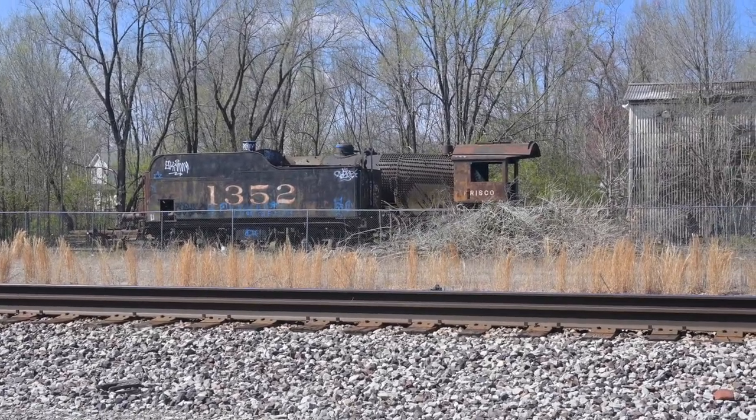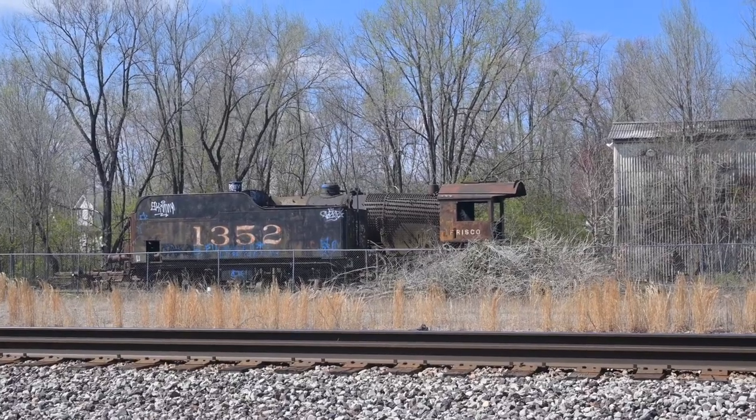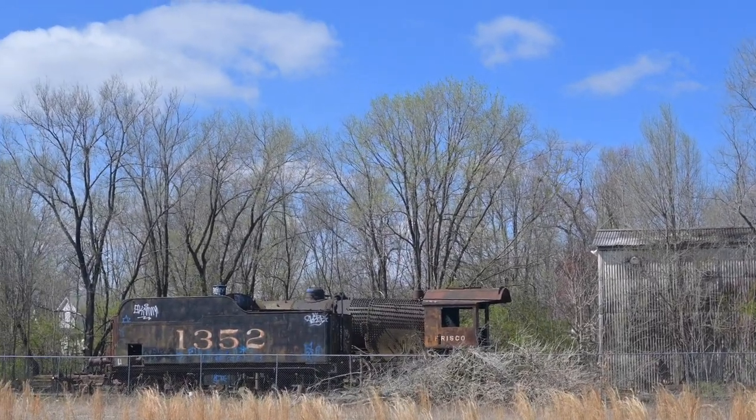Sitting here in Taylorville, Illinois. And that is a Frisco steam engine — it's an Alco, built in 1912.